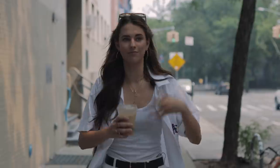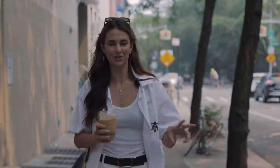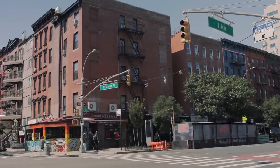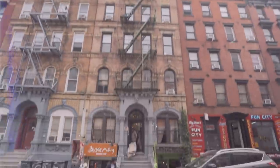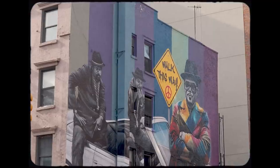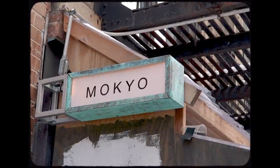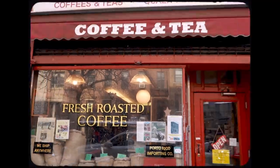Now we're heading over to St. Mark's Place, or technically A Street, which I feel like is just a really funky, unique street to check out. Hello from St. Mark's — this is a super fun street. If you've never been, it's very quirky and there's always incredible energy. There's great restaurants and bars and the whole deal, so this is a really fun spot to hang out.